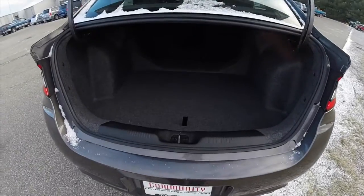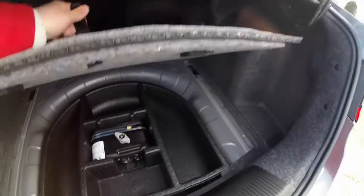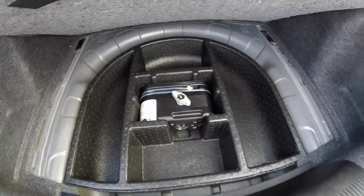Now we're taking a look at the luggage area — nice and spacious. In lieu of a spare tire, you have an inflator kit with a compressor.